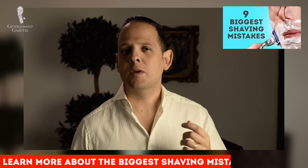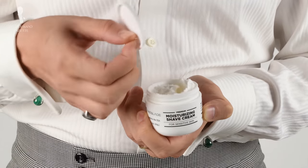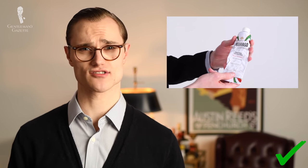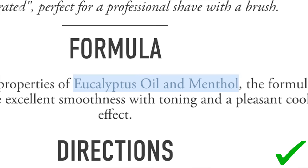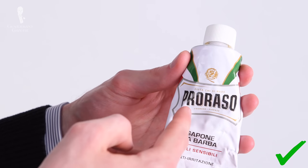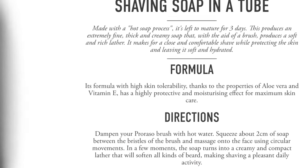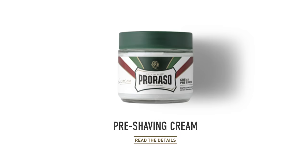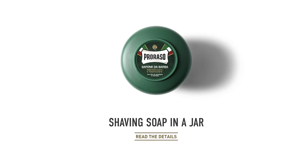Moving on to shaving products: using a high-fat shaving cream that doesn't come from an aerosol can is critical to achieving a smooth and close shave. My shaving cream of choice for about six years has been from the Italian brand Proraso. While I've tried their white formulation for sensitive skin — which is what I'm working through right now — I've found the original green formulation with eucalyptus oil and menthol leaves me feeling the most smooth and fresh. Proraso also offers a red line for coarse hair and a blue line with a particular emphasis on moisturization, and most lines include pre-shave products, shaving soaps and creams, and aftershaves.